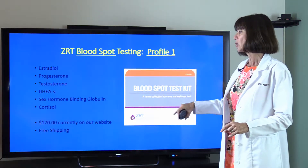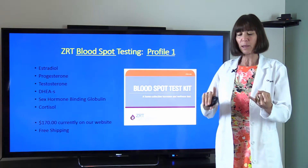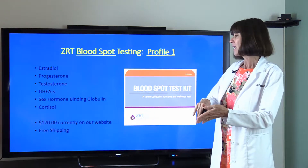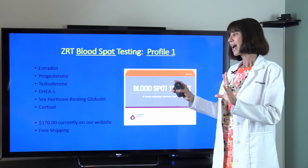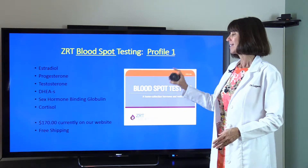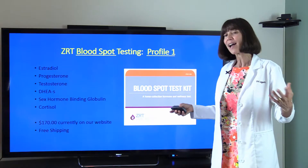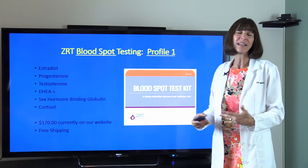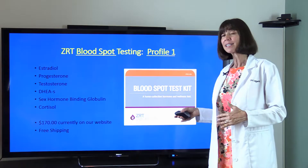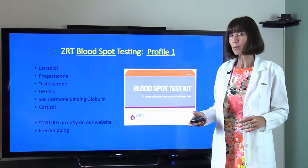For blood spot testing, Profile One is the same as the saliva version except it includes an added test called sex hormone binding globulin (SHBG). So it has estrogen, progesterone, testosterone, sulfated DHEA, SHBG, and cortisol — which costs a bit more. I'm not that fond of doing cortisol in blood spot, which is why I prefer saliva. Almost everyone I care for does saliva because it's a little less expensive and cortisol results are better.